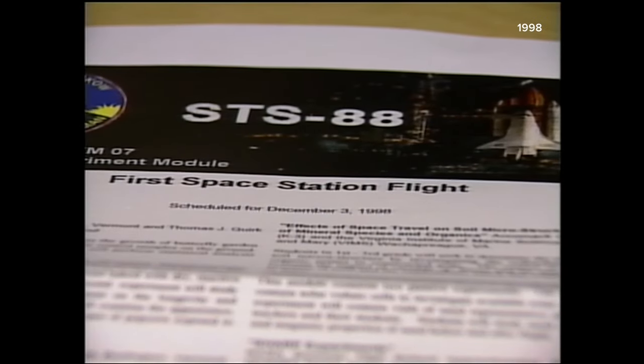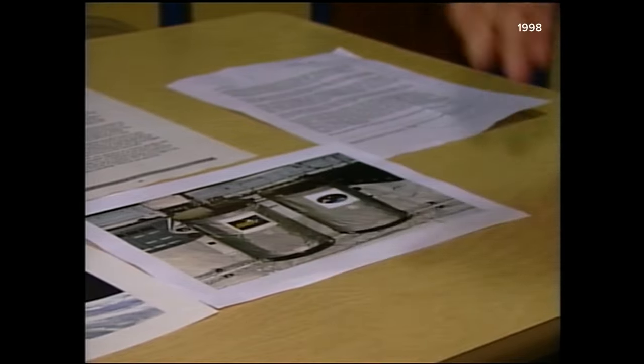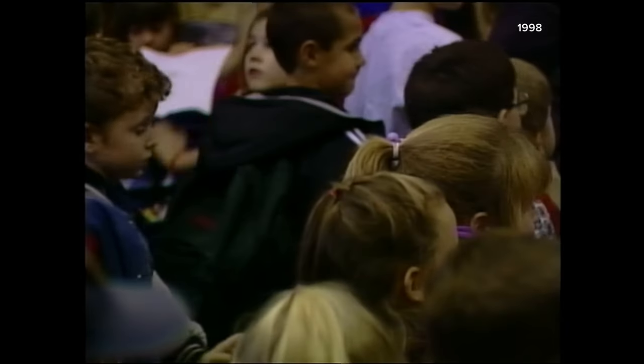The Brewer High experiment won't be the only one aboard the shuttle — another colleague is flying silly putty, light bulbs, and magnets, just to see if microgravity and zero gravity has any effect on those items. The Brewer experiment is believed to be the first mission from Maine to fly aboard the space shuttle, and that's pretty exciting for the students.